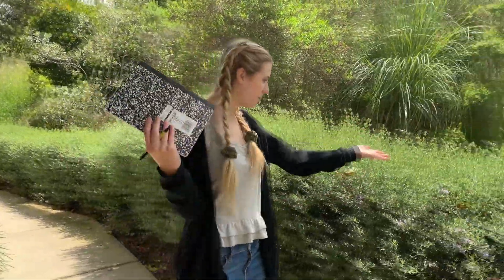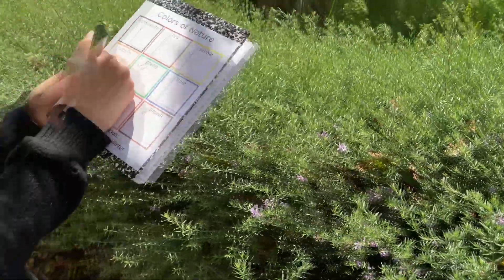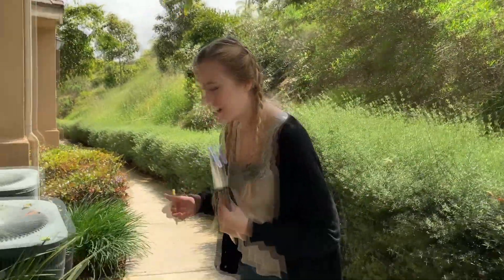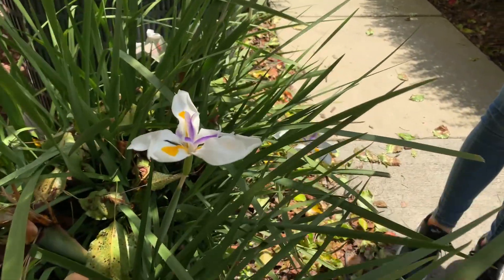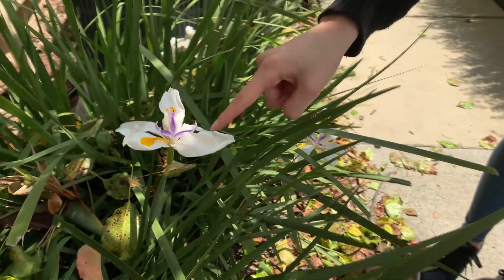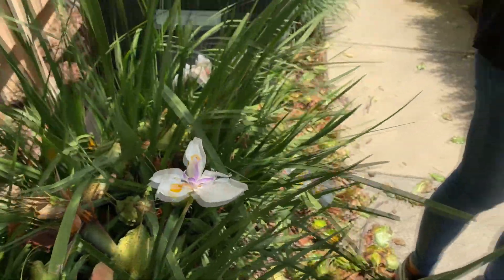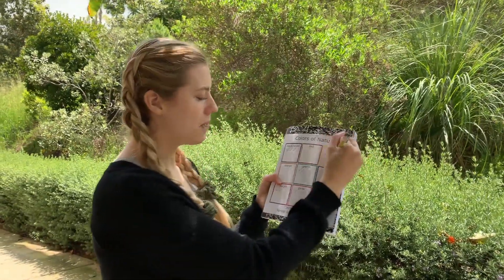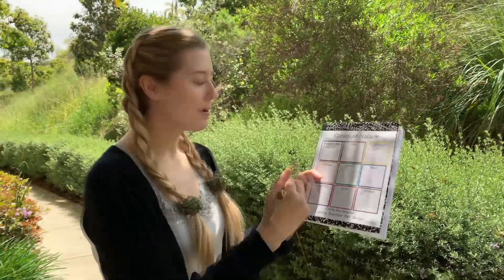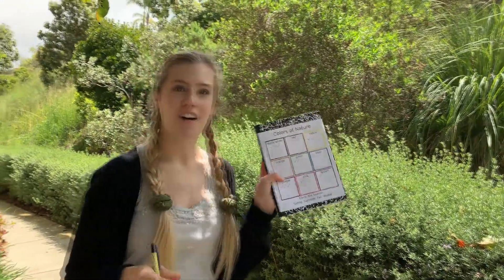My friends, there are even more purple flowers. Do you see all of the little purple flowers here? So I'm just going to put another check mark in my purple box. And my friends, I want you to look over here at this super pretty flower. Do you see all of the colors on this flower? Let's name the colors together. I see white and yellow and the center is purple. So I am going to put a check mark in my white box, in my yellow box, and even another check mark in my purple box. There are so many purple flowers on our walk today, friends.